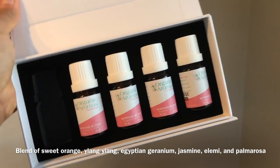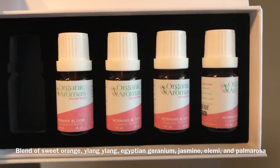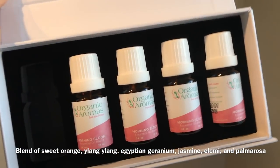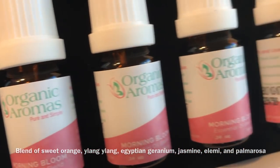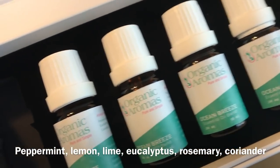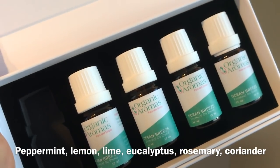As a special gift, Organic Aromas sent me these oils. I don't need five essential oils so I'm keeping one — this is the Morning Bloom, which smells like a bouquet of flowers — and I'm going to give four of these away. They also gave me this Ocean Breeze set and I'm going to give four of these away as well. This smells like eucalyptus and it's really fresh and invigorating.